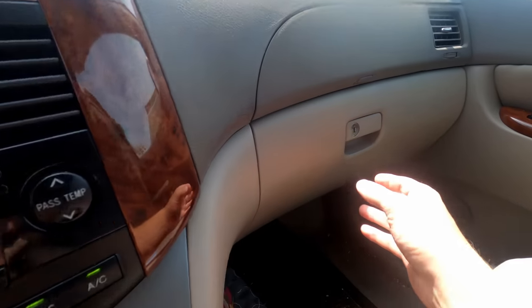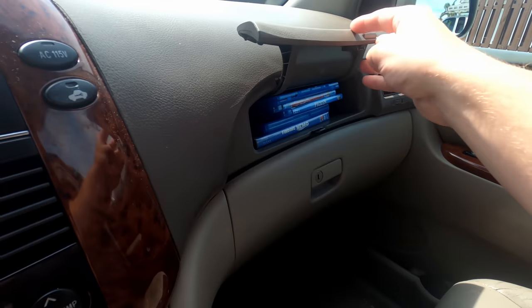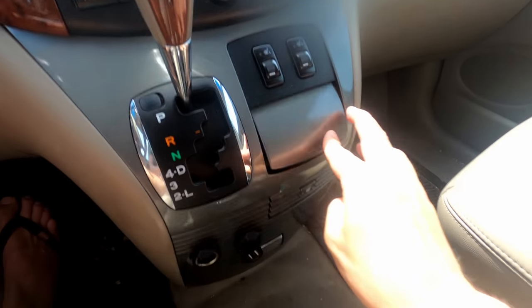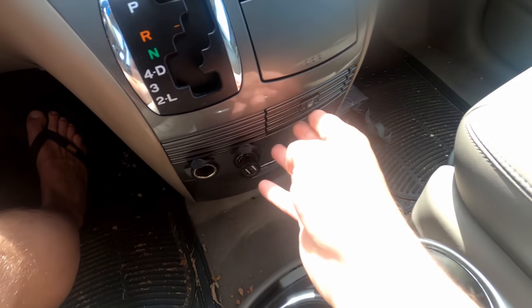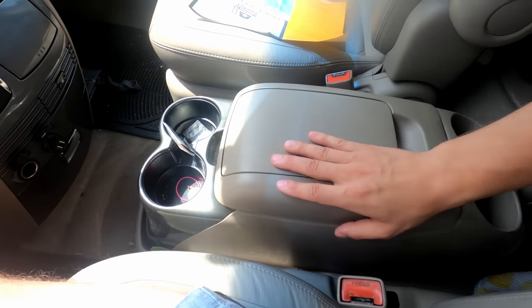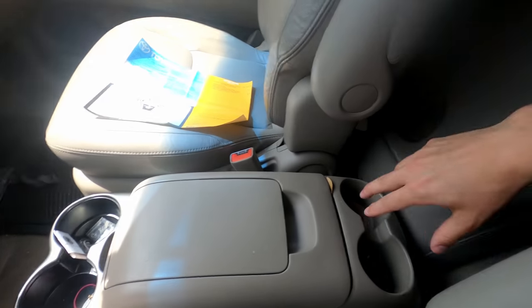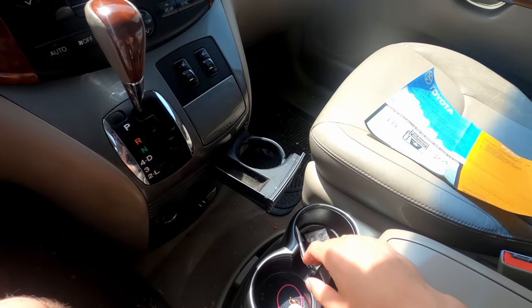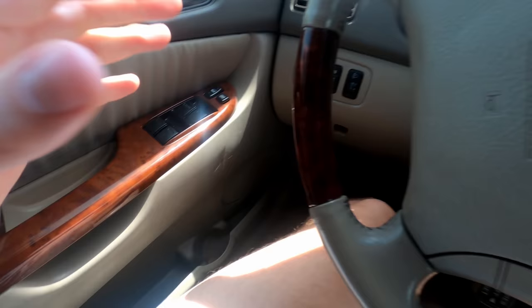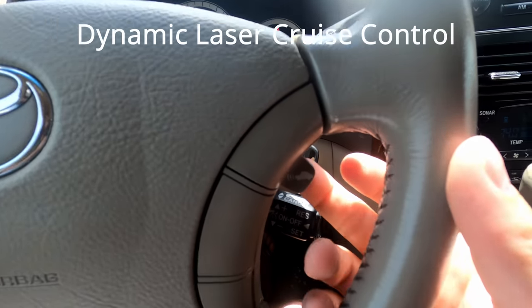Another incredible thing about this vehicle is the storage capacity. I have movies in there because there's a DVD player. Storage up there, storage here, big storage down there. There's a removable console piece — the whole thing can come out and you can have all that room going to the back. I counted seven cup holders just up front: two, four, five, and then the left-hand door counts as a cup holder.